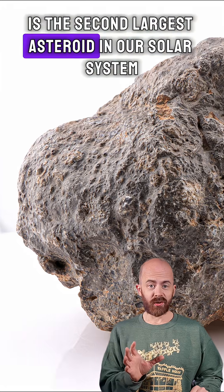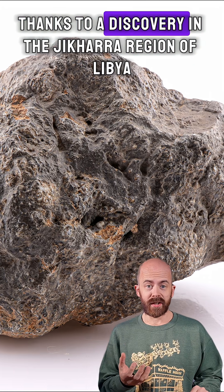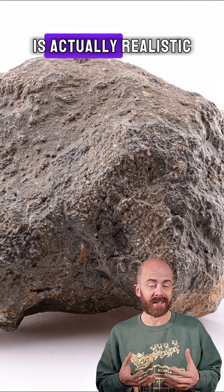Vesta is the second largest asteroid in our solar system and there are quite a few pieces of it on Earth, thanks to discoveries in the Jakara region of Libya. That means getting pieces in your collection like this one that are quite sizable is actually realistic.